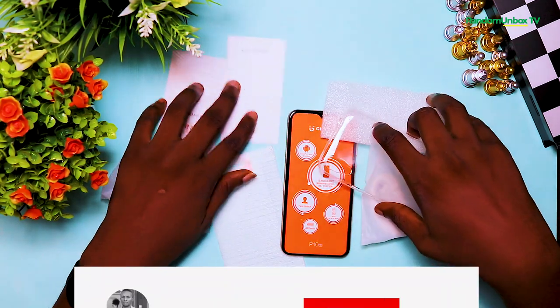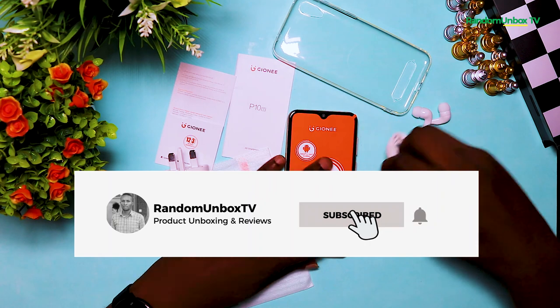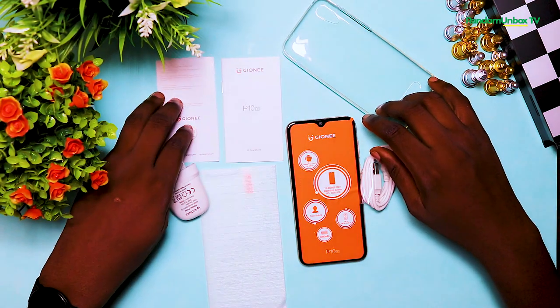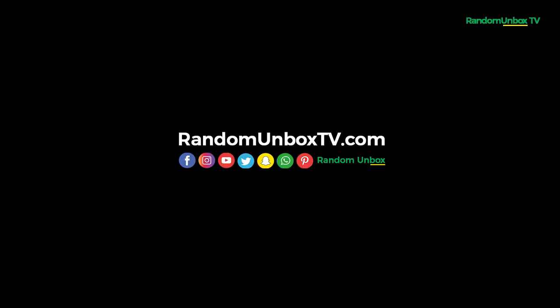Before I go right into the full review, I would like to ask you to please subscribe to this channel and turn on the notification button so that anytime I upload a new video you get notified. I also like you to give us a like at the end of this video. So let's get right into the full review.